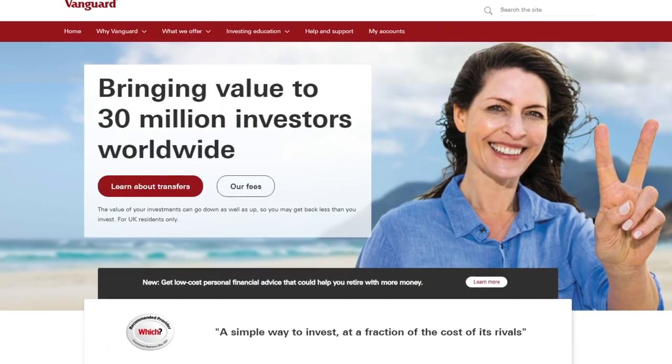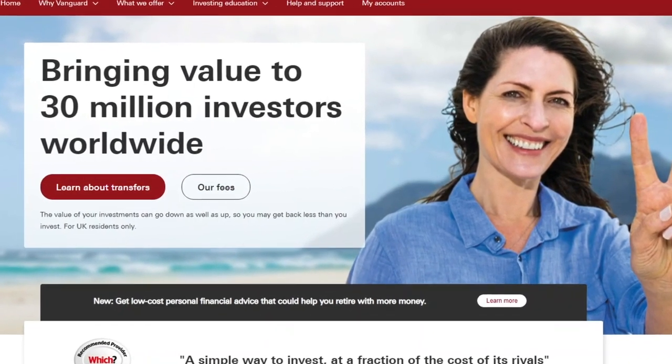If you're watching this video then you're probably a fan of Vanguard and that makes two of us. Vanguard is the poster boy for low-cost passive investing and for average index fund investors they always get the job done. But in the same way that I encourage you to challenge the norm, whether it be famous index funds or traditional investment strategies, it's about time that we challenged the Vanguard UK platform. What if the platform is inherently flawed and what if there are better options out there? Let's take a look at where the problems all start.